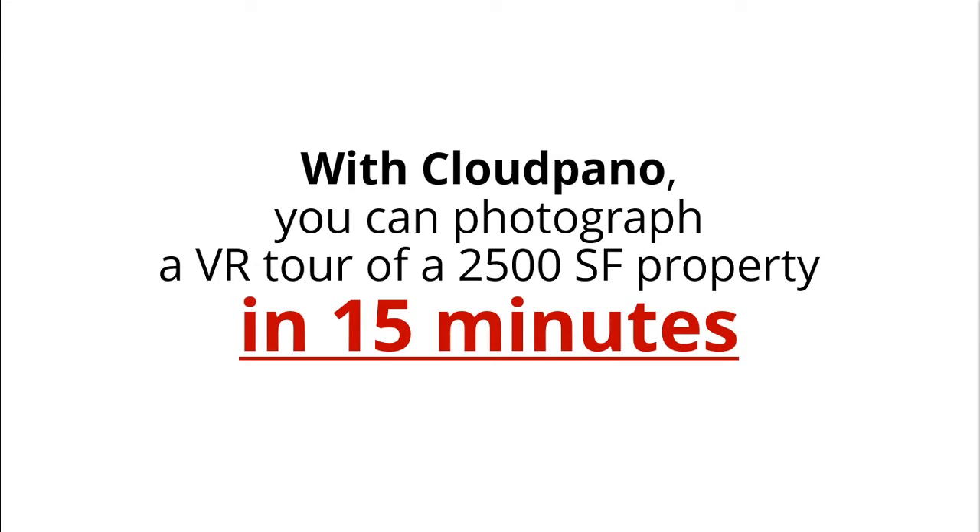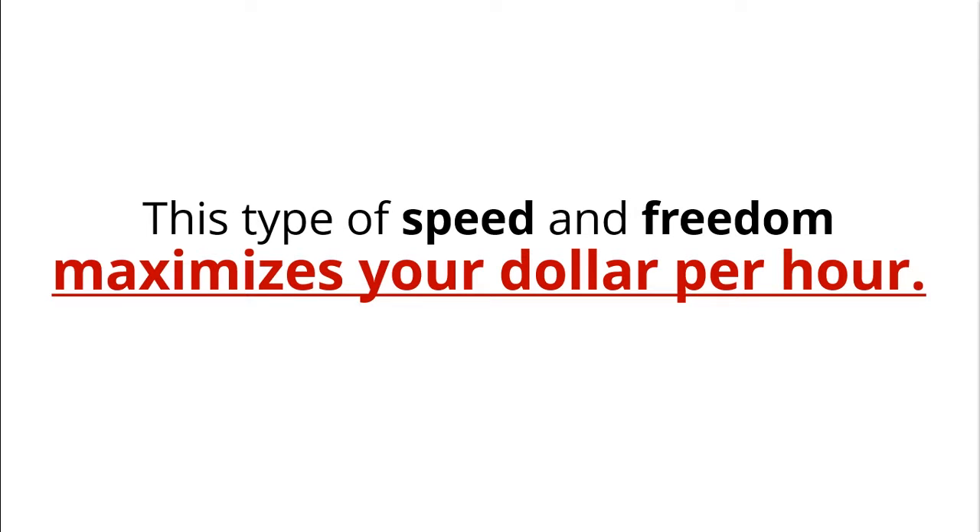With CloudPano, you can photograph a VR tour of a 2,500-square-foot property in 15 minutes. This type of speed and freedom maximizes your dollar per hour.